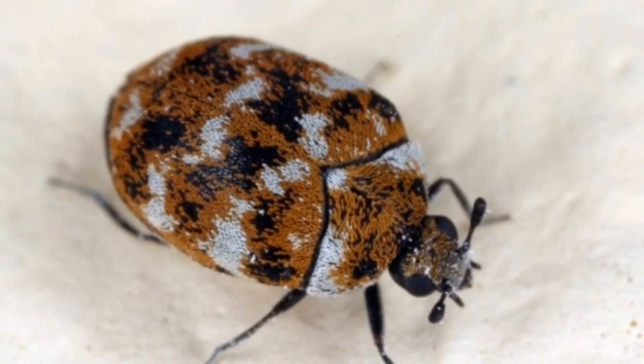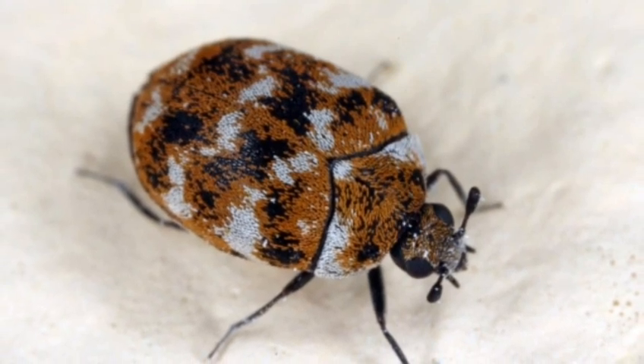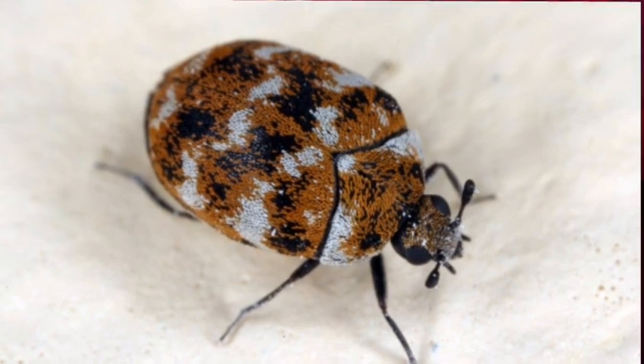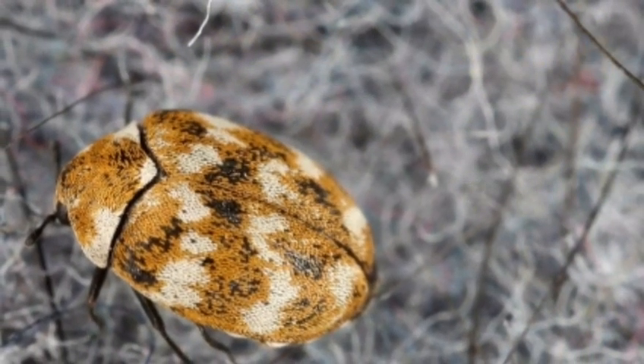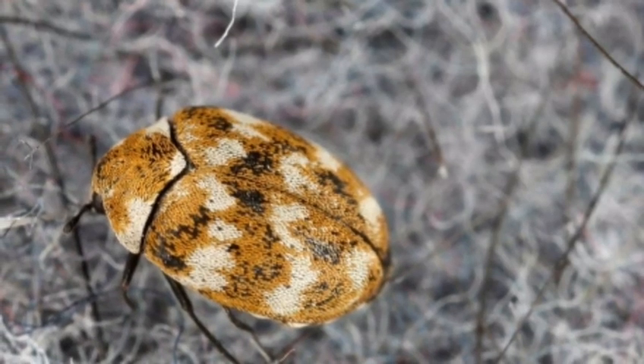The Varied Carpet Beetle measures about 0.08 to 0.11 inches long. They have a splotchy appearance because of the brown, white, and yellow spots covering their elytra. In addition, their larvae are covered in bristly hair and grow between 0.15 to 0.19 inches long.